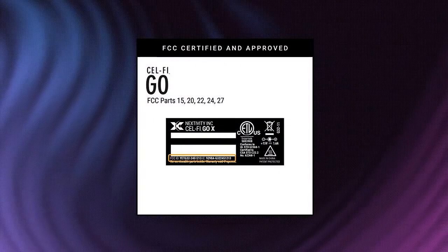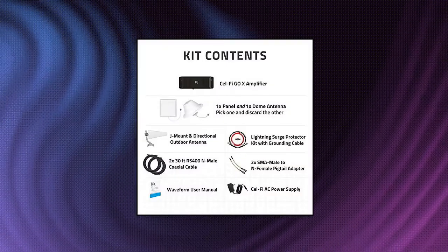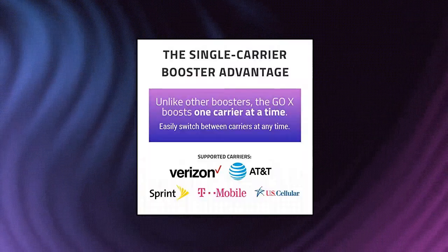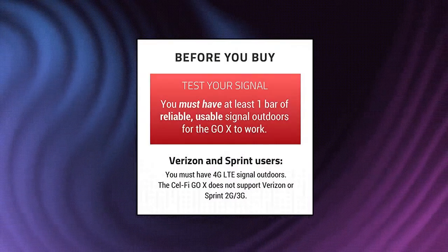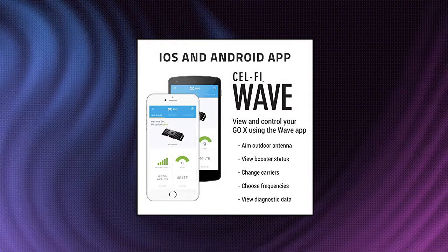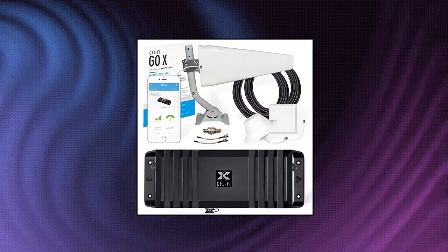CellFi Go X Cell Phone Signal Booster for AT&T, Verizon, or T-Mobile includes both a single dome and a panel antenna — you can use one and discard the other. The Go X is the only 100 dB cellular signal booster. It only amplifies one cell carrier at a time, but boosts signal by 40 dB more than other boosters. Gain is a measure of amplification — more gain means faster data rates, a larger coverage area, and better cell signal.